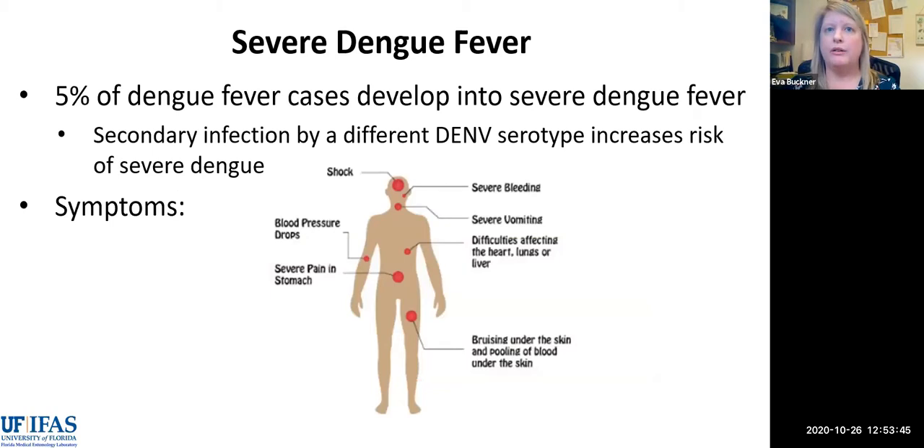Regarding severe dengue fever, it can potentially result in death and accounts for about 5% of dengue fever cases. A secondary infection of a different dengue serotype increases the risk of more severe symptoms. These are certainly not any symptoms that anyone wants to experience.